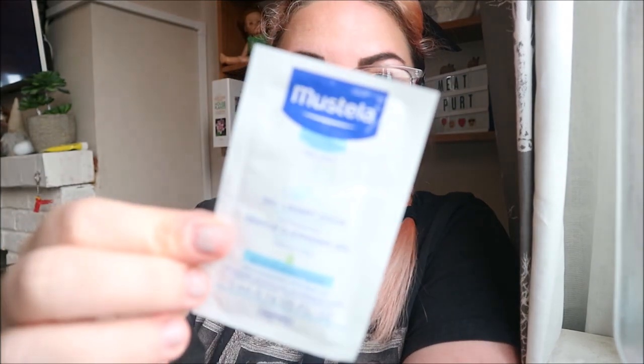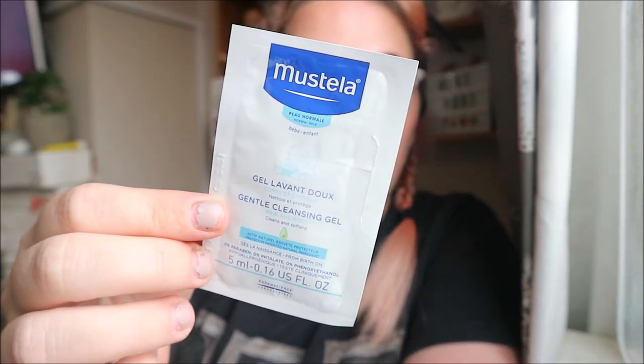I got this one because it's a baby product — this is Mustella hair and body gentle cleansing gel for babies. I'll give this a go on Fox because all my kids get a little bit... it's gentle and effective, cleans hair and body from birth onwards. You pour it into your hands, lather to clean hair and body, then rinse off. We'll see how that goes.